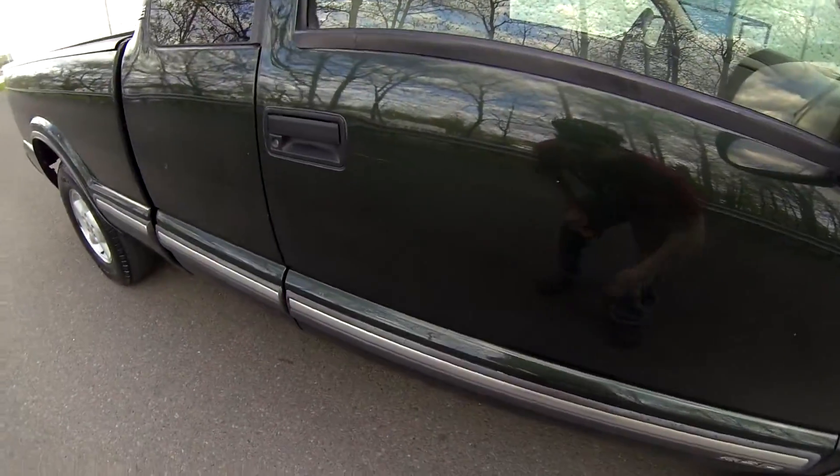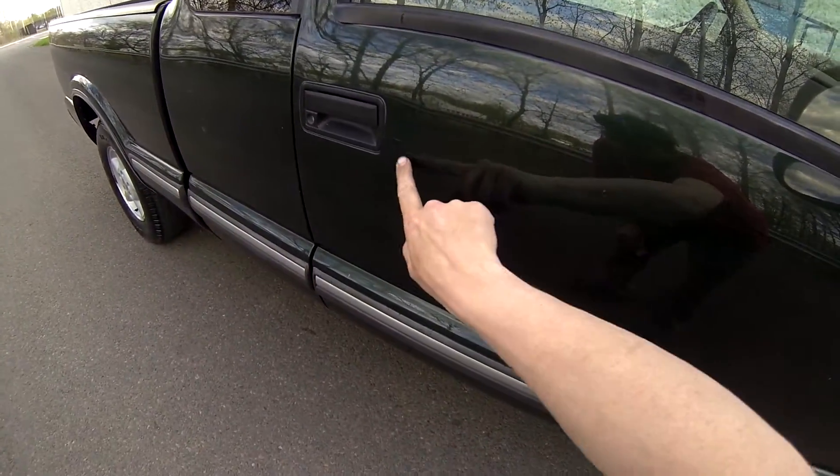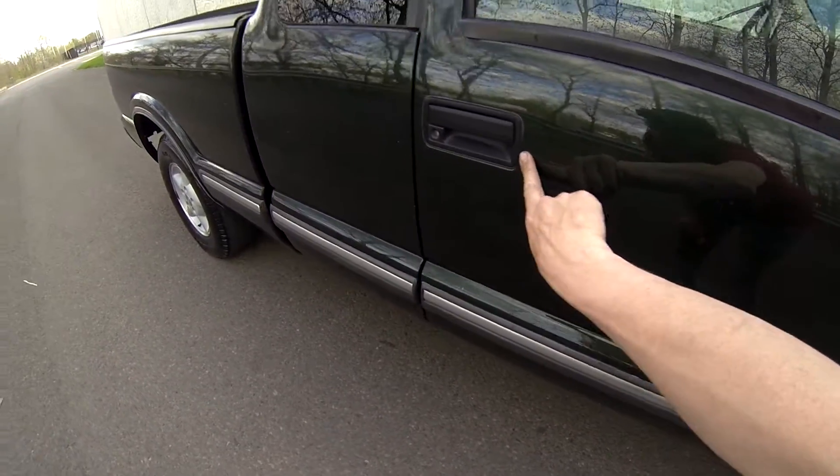You can see right here there's a small dent and a slight, light scratch in the door.